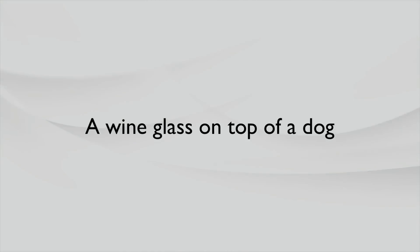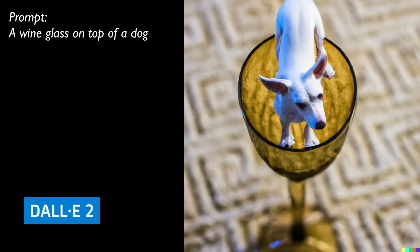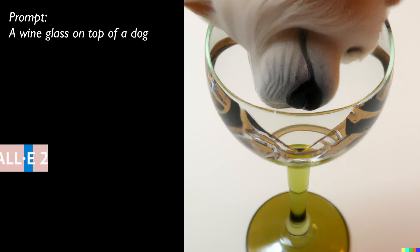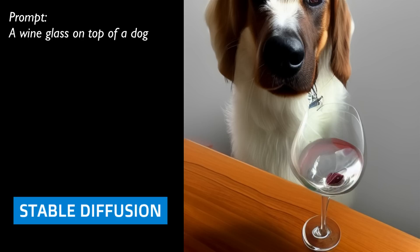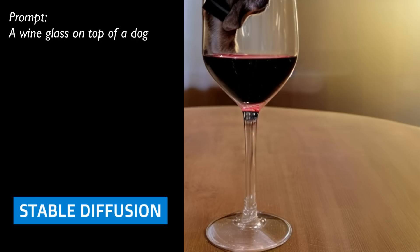Let's have a look at another adversarial prompt: a wine glass on top of a dog. DALL-E 2 gives it a go — the dog's inside the wine glass here, same with this one. You're not even the right way up, dog. This dog is getting into the wine glass. Stable Diffusion is going to give it a go as well — looking at the wine glass, maybe begging to have something inside it. This guy's either drinking from or spitting into the wine glass. And again, a dog inside the wine glass.